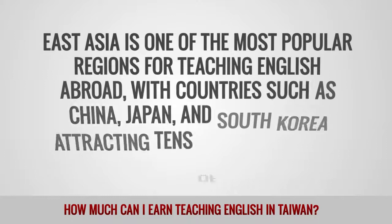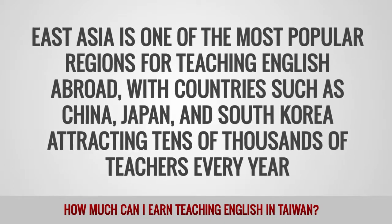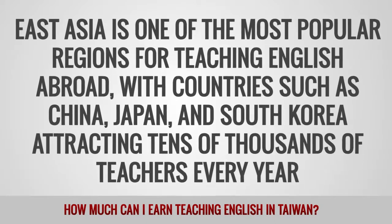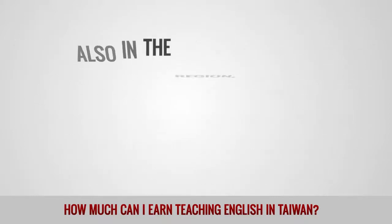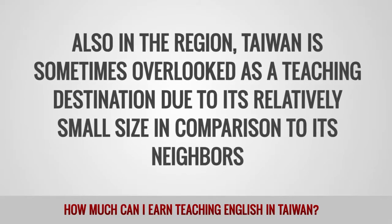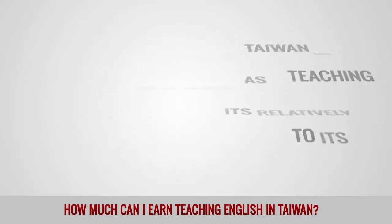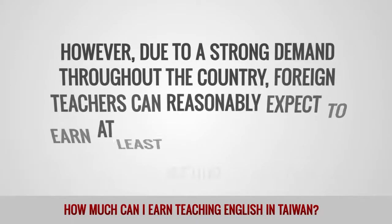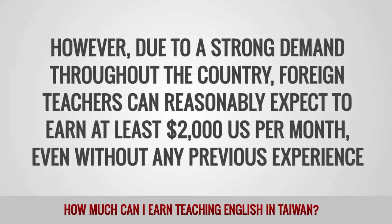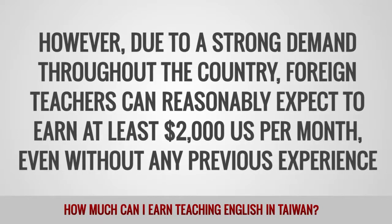Asia remains one of the most popular regions for teaching English abroad, with countries such as China, Japan, and South Korea attracting tens of thousands of teachers every year. Taiwan is sometimes overlooked as a teaching destination due to its relatively small size, but due to strong demand throughout the country, foreign teachers can reasonably expect to earn at least $2,000 per month even without any previous experience.